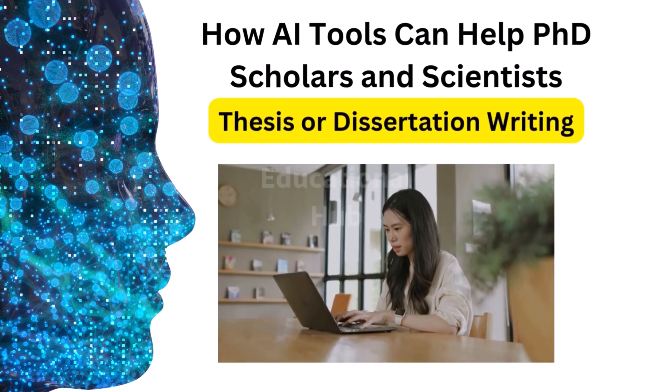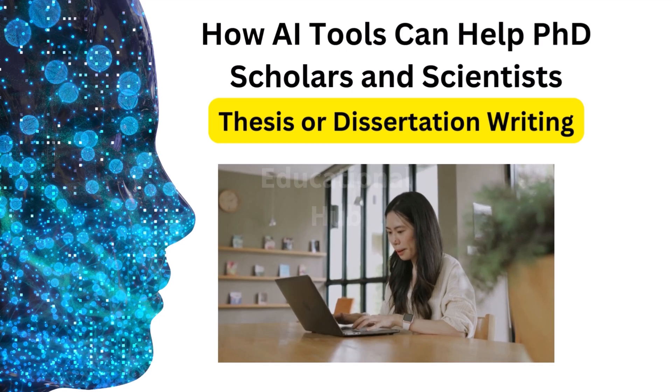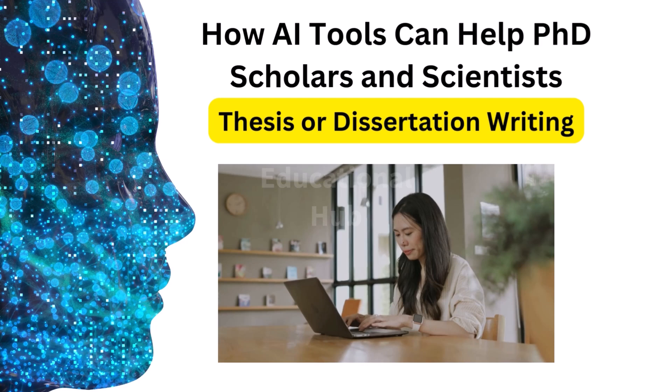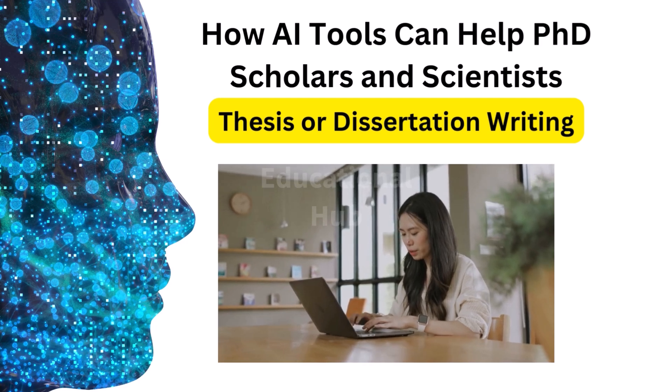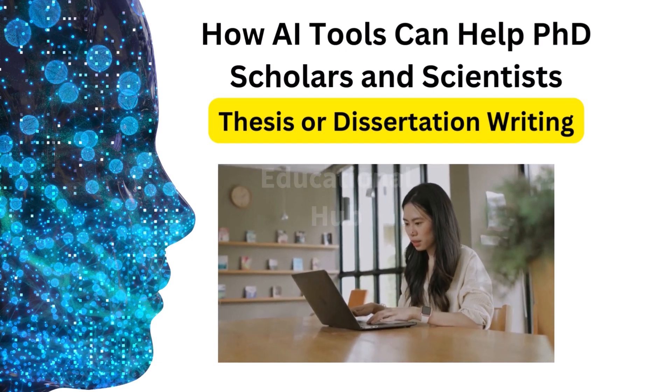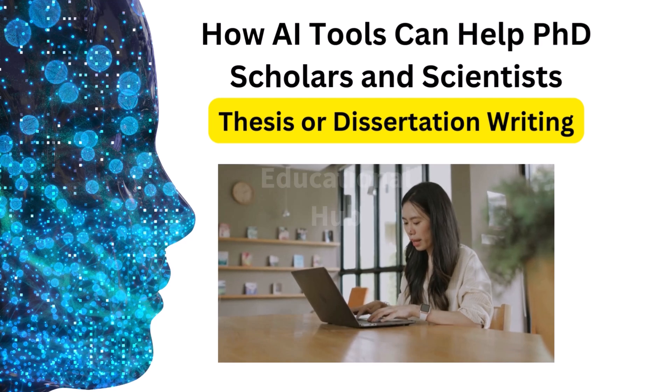Thesis or dissertation writing: AI tools can help researchers write their thesis or dissertation. They can help organize the research, check grammar and plagiarism, generate ideas, and write a clear and concise argument — helping you to write your thesis and dissertation efficiently.